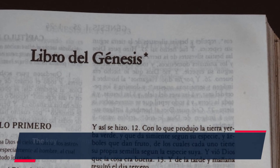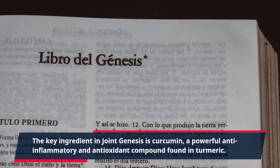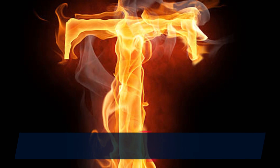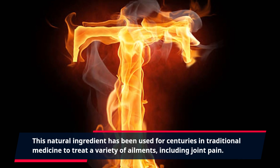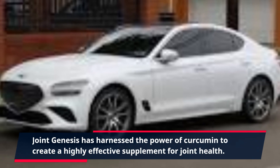The key ingredient in Joint Genesis is curcumin, a powerful anti-inflammatory and antioxidant compound found in turmeric. This natural ingredient has been used for centuries in traditional medicine to treat a variety of ailments, including joint pain.